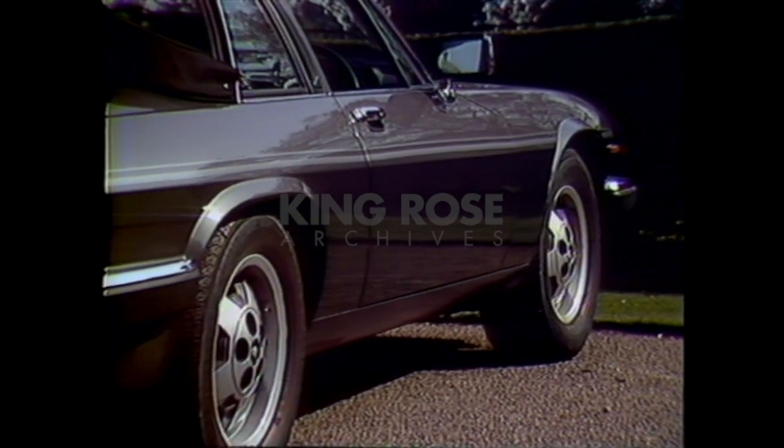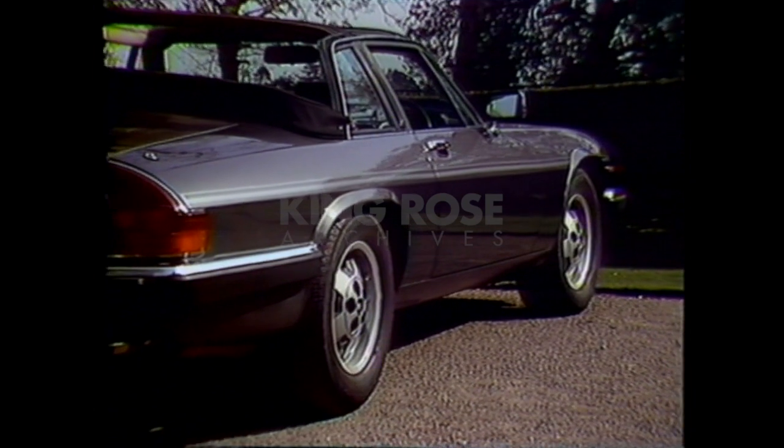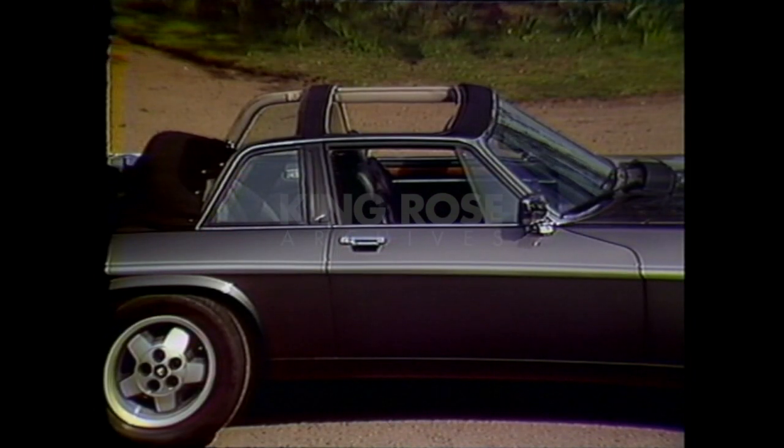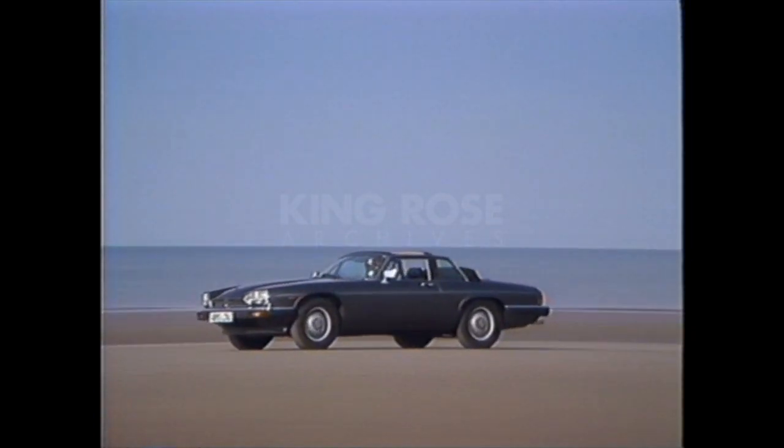In 1984, the Jaguar tradition of open-air motoring was revived with the XJS Cabriolet, powered by the all-aluminium AJ6 engine. An outstanding car with masterful styling, power, and personality.